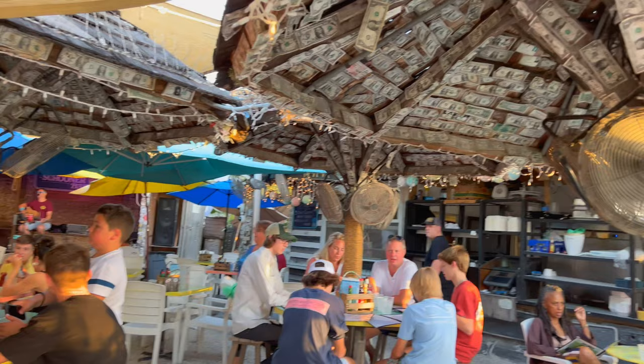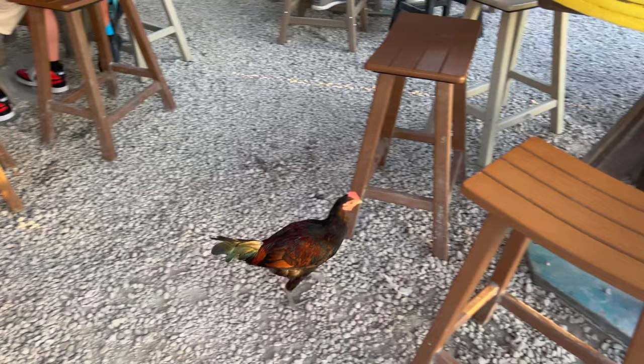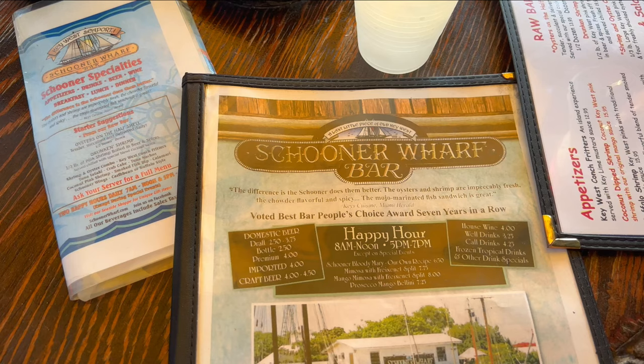They've got a little bit of the Willy T's decor with all the dollar bills, and of course your chickens just roaming around. Let's see how this place is.